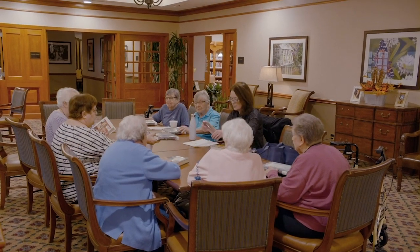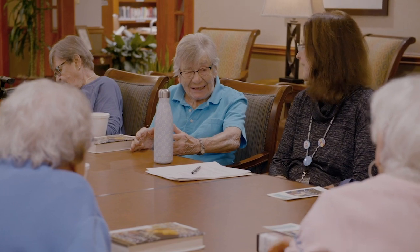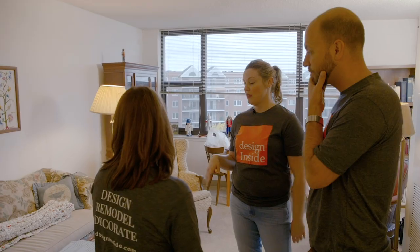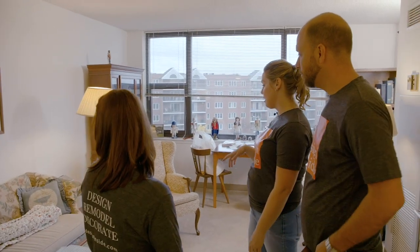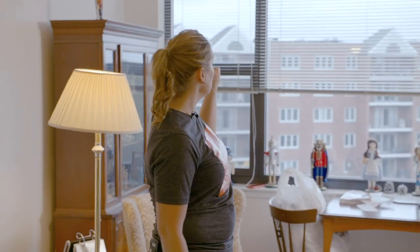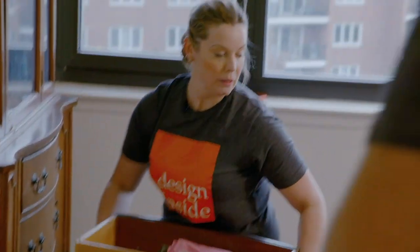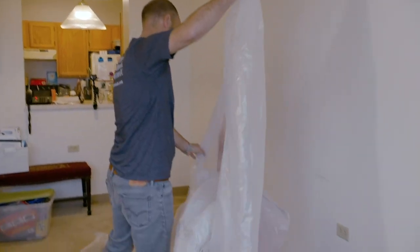While Kate gets to work on Joyce's apartment, Joyce spends time with her friends at the community's daily activities. Kate outlines her plan of attack: take all the furniture off the wall, paint, get the drapes installed and hemmed, and get the electrician over to take down the light. She's a bit worried about getting it all done quickly.